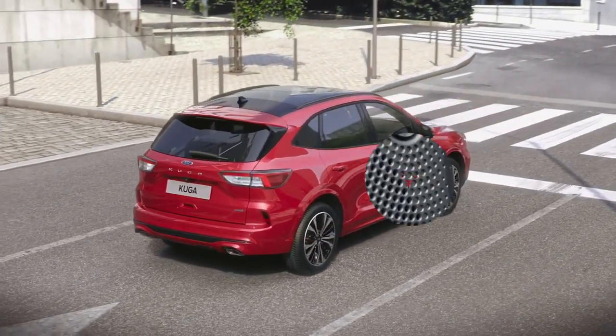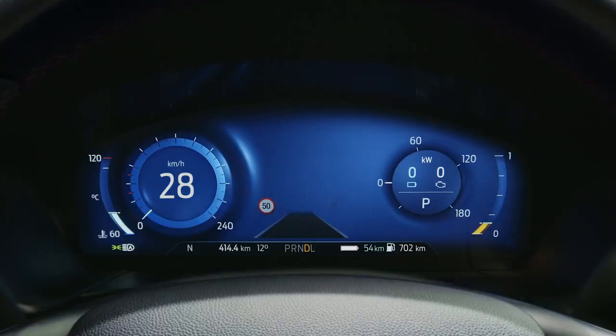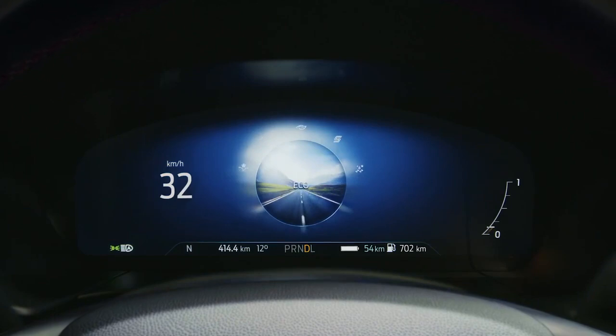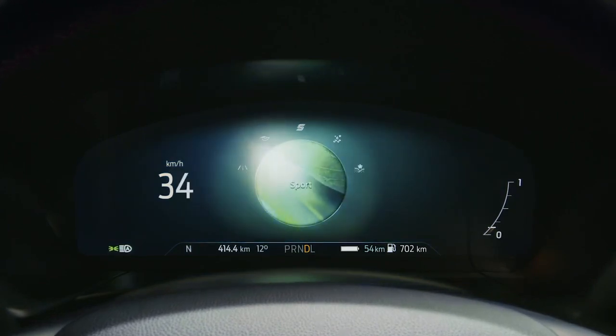A premium B&O sound system delivers an immersive audio experience, while the LCD instrument cluster features true colour for higher definition and clearer icons.